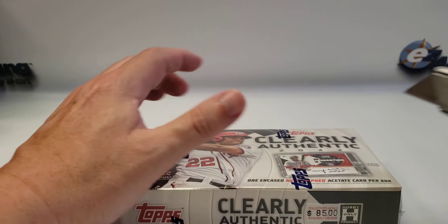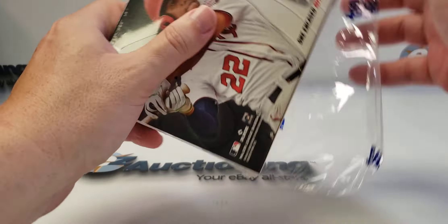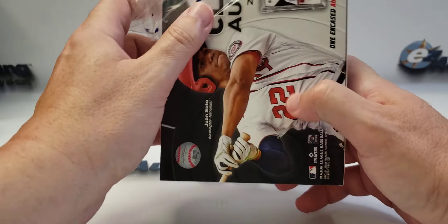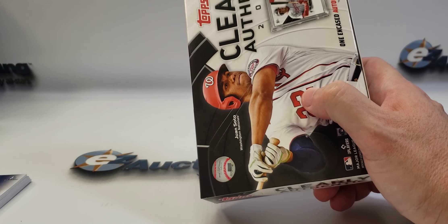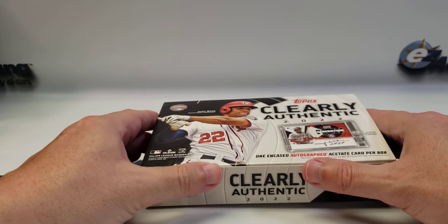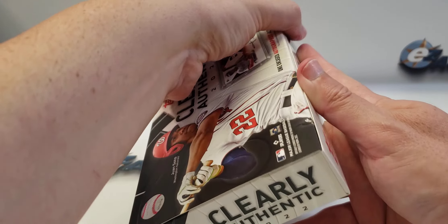One encased autograph card. There's only 40 cards in the regular checklist and I think all of them are either rookies or first year players. Then you have the veterans that are sprinkled in through different subsets. Of course there are different numbered parallels.